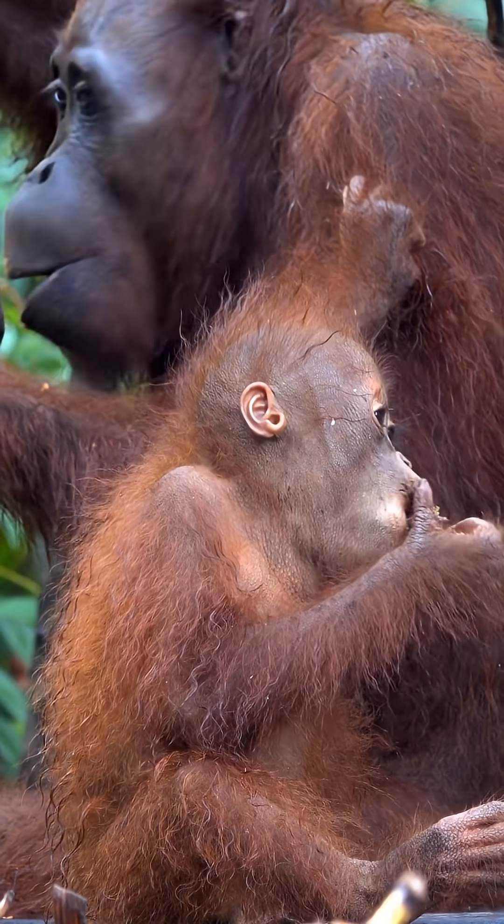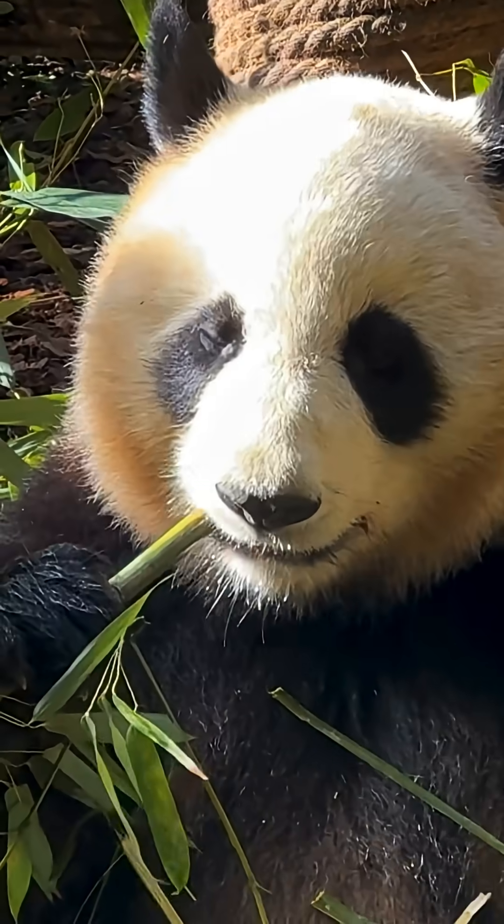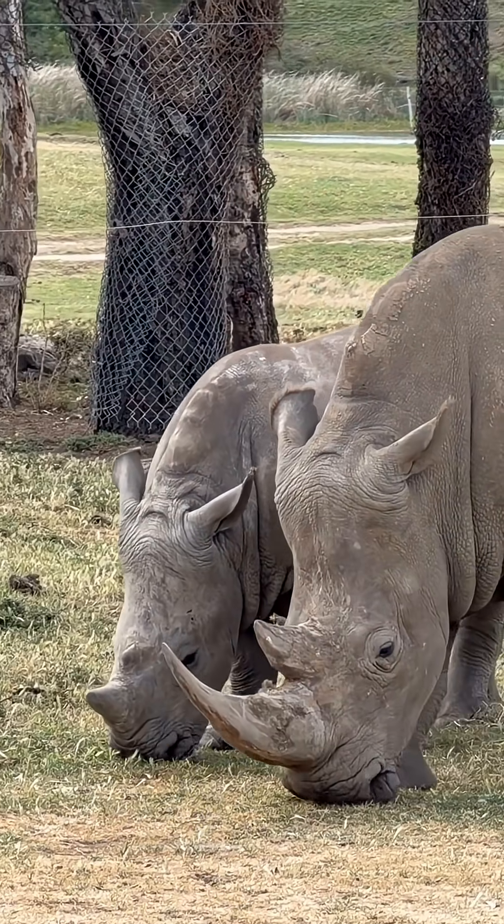Why does this matter? Inter-species cloning is a valuable tool that can help restore lost genetic diversity, save species on the brink of extinction, and even bring back species that vanished long ago.